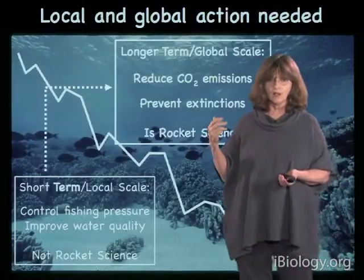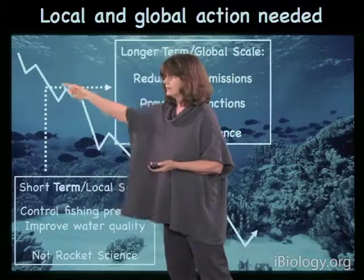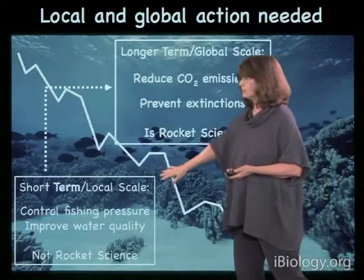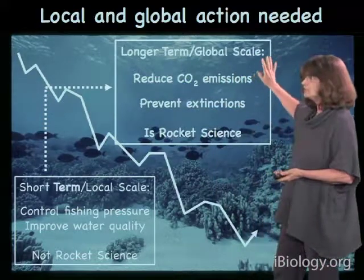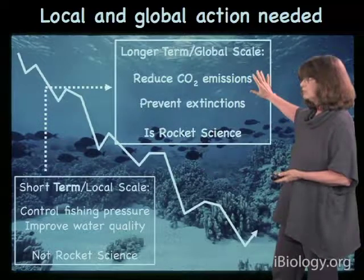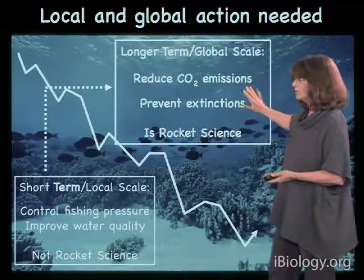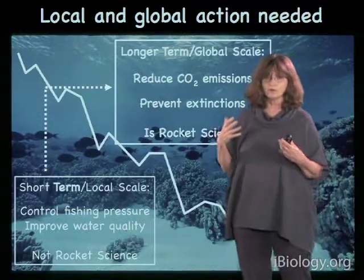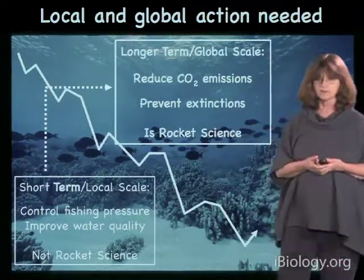To conclude, there are things we can do. We want to reverse the trajectory of reefs cascading downward and get to the point where reefs are starting to recover. So in the short term on the local scale: control fishing and improve water quality. But we are going to have to do something on the longer term and global scale, which is harder — this is rocket science. We're going to have to figure out how to reduce carbon dioxide emissions and move to a less carbon-intensive economy. And in that intervening period, we're also going to have to work very hard to prevent extinctions while we learn to transition to a lower-carbon economy. Thanks very much.